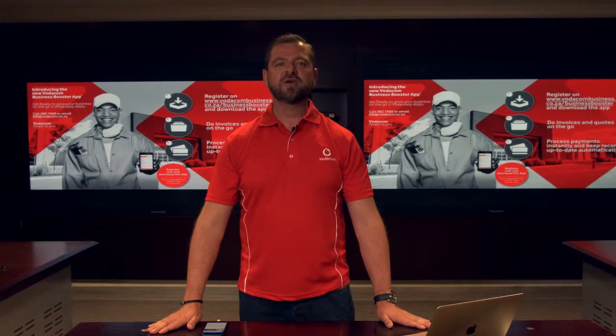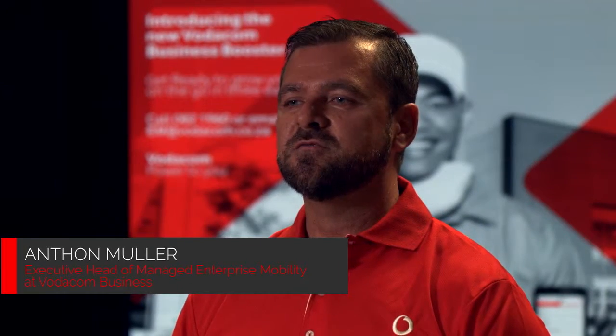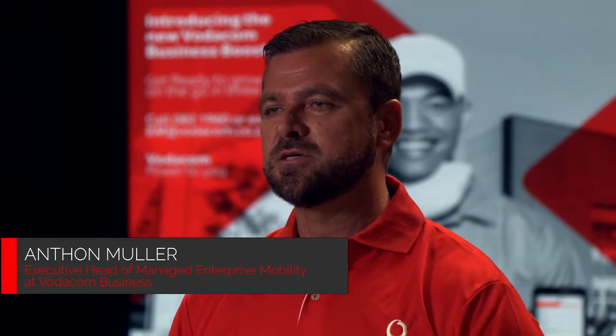Small business owners are typically overwhelmed by having to manage the administrative and financial side of their businesses. With this in mind, Vodacom set out to develop a mobile application which would make running a small business much easier.